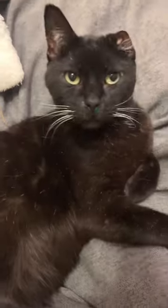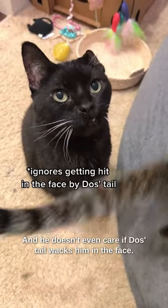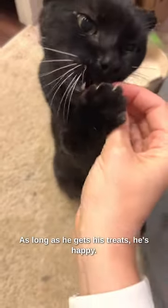But once I pull out the treats, Uno lights up, his fur gets shinier, and his eyes are just stunning. He doesn't even care if Dos's tail whacks him in the face — as long as he gets his treats, he's happy.